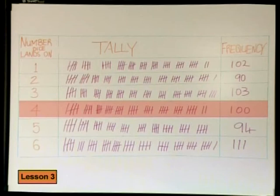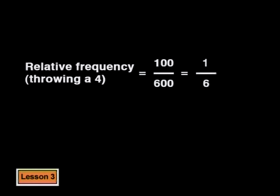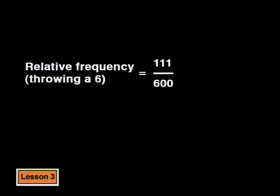In their experiment, there were 600 trials, and out of those, a hundred of them were fours. So we can say that the relative frequency of getting a four is 100 out of 600, which can be simplified to one out of six, or one sixth. Now let's look at the relative frequency of getting a six. Out of 600 trials, the number of times a six occurred was 111 — just a little more than one out of six times, but still very close to one sixth.